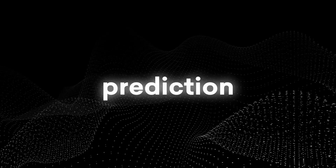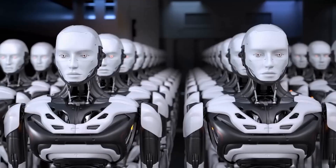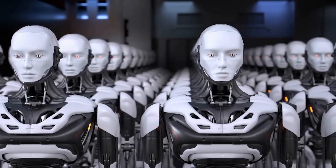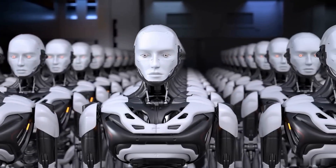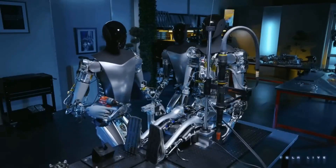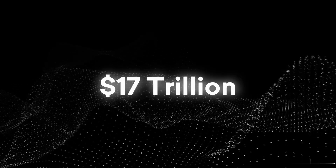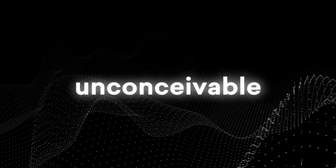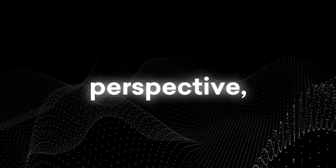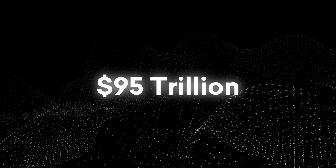Now this is, of course, a big prediction for the time being, and some might think it's unrealistic. But it's not unimaginable that a working robot will be available one-to-one with every human in the world. If Tesla succeeds in deploying 100 million robots in the future, its market value will exceed $17 trillion. To put that number into perspective, the entire world's combined GDP last year was $95 trillion.